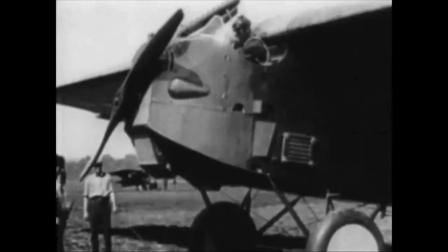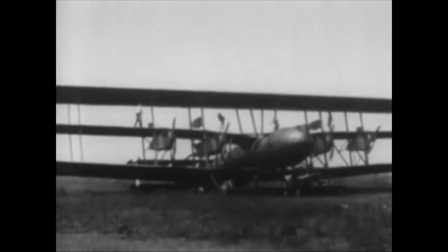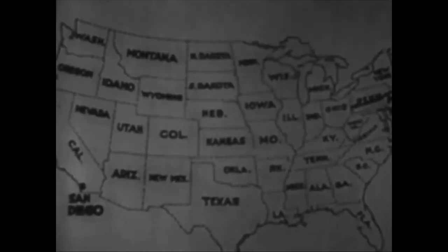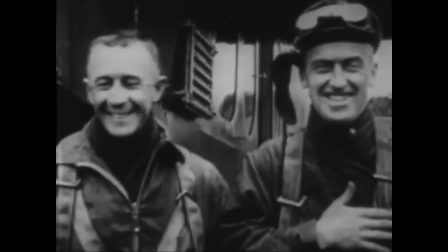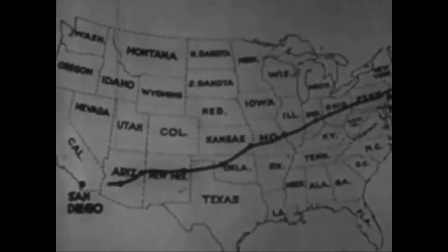During the 1920s, flyers accepted many challenges — they strived to fly higher, faster, and farther. Builders began to develop better planes, engines, and navigation equipment, and record flights came rapidly. One was the cross-country nonstop flight from New York to California. After two unsuccessful attempts, Army Lieutenants McCrady and Kelly took off from Long Island in May 1923. Just under 27 hours later, they landed in California, the first flyers to complete a nonstop coast-to-coast flight.